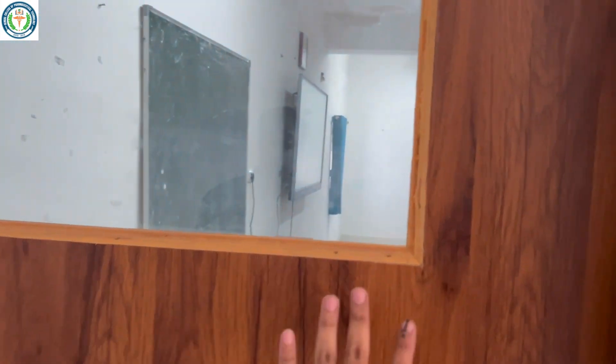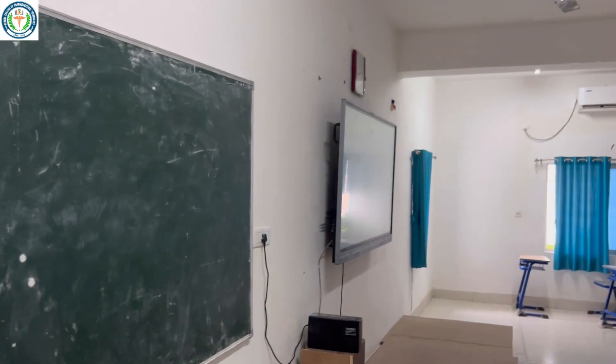All our classrooms are equipped with an air conditioning system and also a smart board.